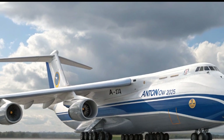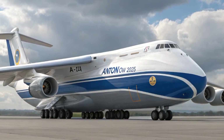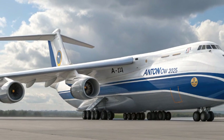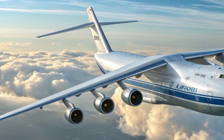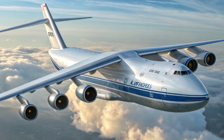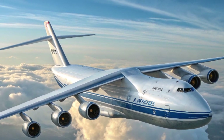On the performance side, the numbers speak volumes. The 2025 An-124 retains its incredible payload capacity of over 150 tons, but thanks to lighter structural components and engine improvements, its maximum range has increased to nearly 5,500 kilometers with full load.